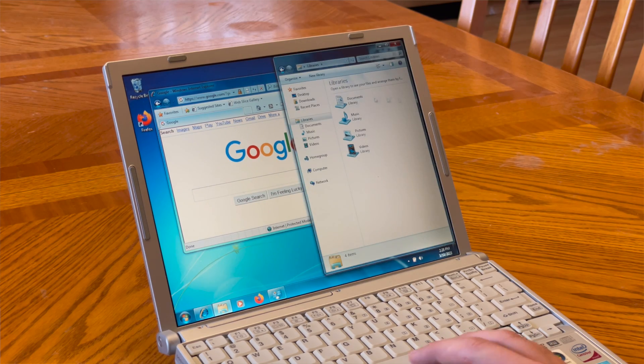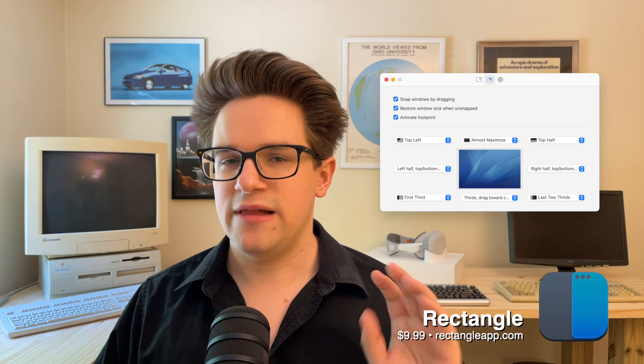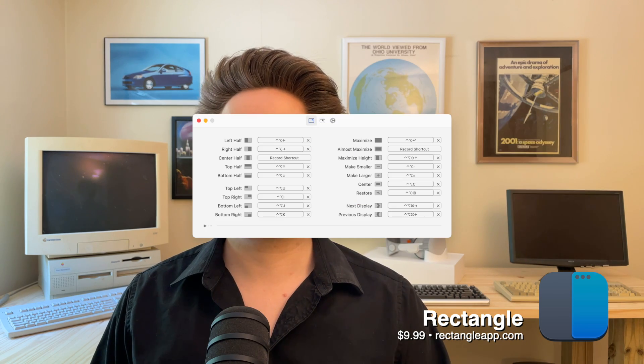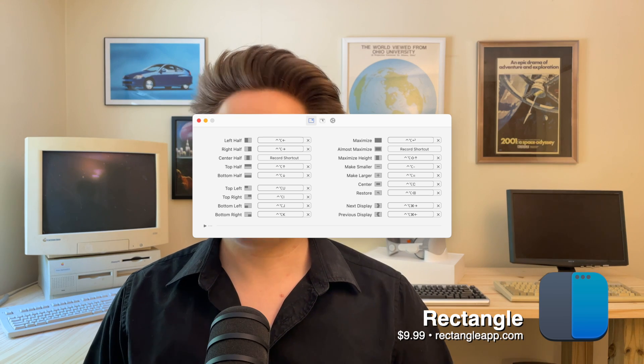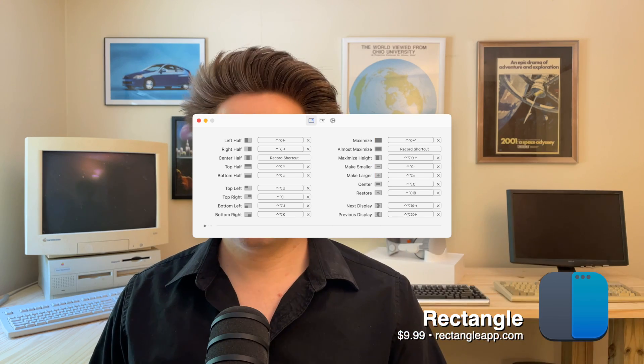If you're a PC switcher, you might miss the window snapping features that Windows has had for years. Rectangle brings that to the Mac — you grab a window and throw it to the side to fill half the screen, to the top to maximize, or into a corner to fill a quarter of the screen. All of these gestures are highly customizable, and you can add custom keyboard shortcuts to tile windows exactly how you want. I still use Rectangle for Command-Control-C, which perfectly centers a window on screen. If you have multiple displays, Control-Option-Command-Left or Right jumps a window between your two displays. Rectangle is free with basic features, or $9.99 for the full feature set from the developer's website.